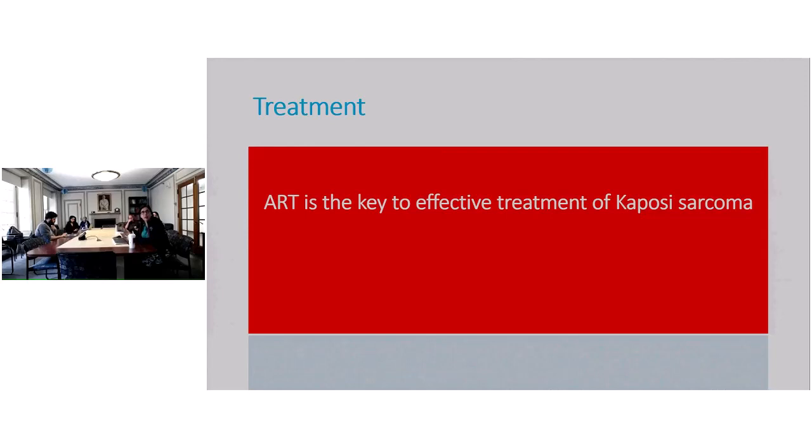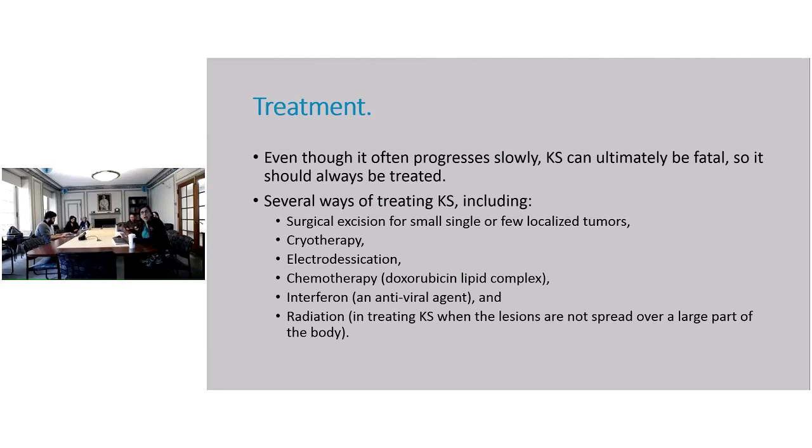In HIV-infected patients, ART — antiretroviral therapy — is the key to effective treatment of Kaposi sarcoma. That's what these patients need. Even if they have visceral disease, everybody needs antiretrovirals. KS can eventually be fatal, especially if it involves the visceral organs and is not treated. Peripherally, there are a number of ways of treating it: surgical excision, cryotherapy, and electro-desiccation.